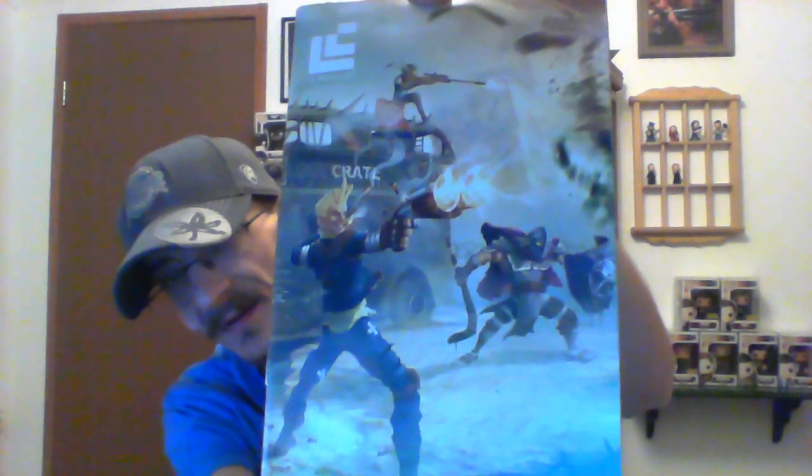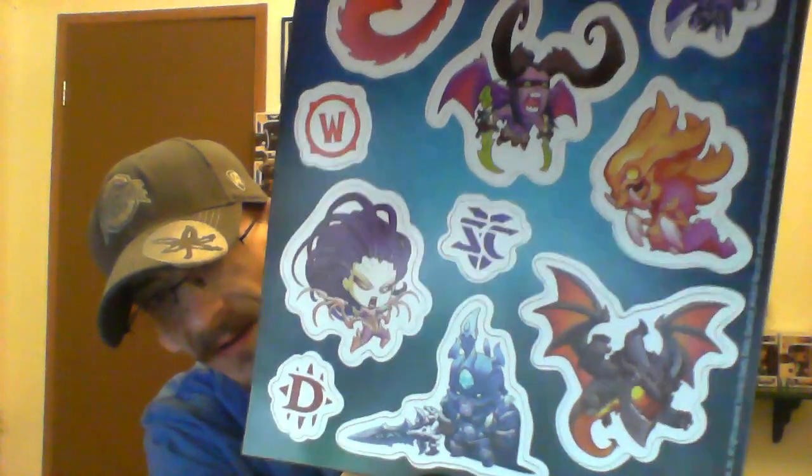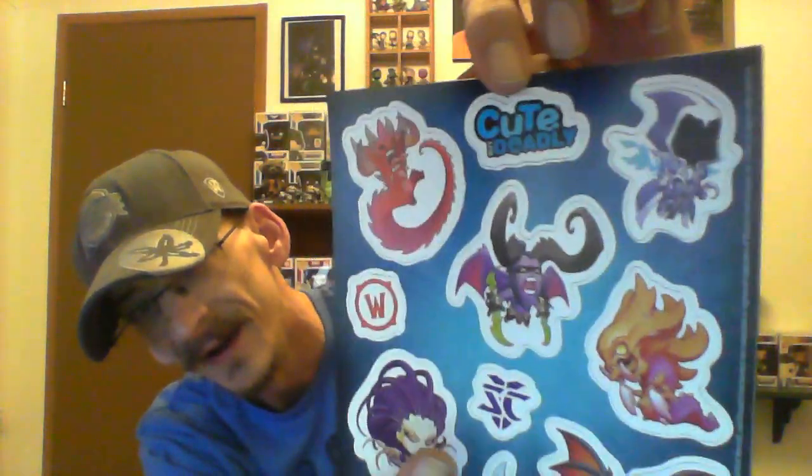We also have the Loot Crate magazine, which looks like it features more Fallout stuff. And wow — these are actually magnets, the Cute But Deadly magnets. They show everything on there — Illidan is on there and a few others. These are actually magnets that pop out and you can put them on things. They tend to send that magazine like every other month for some reason.